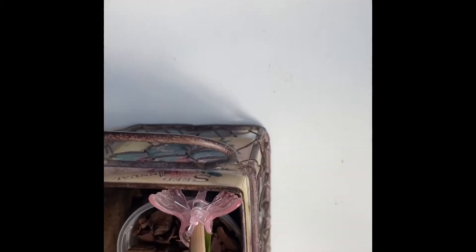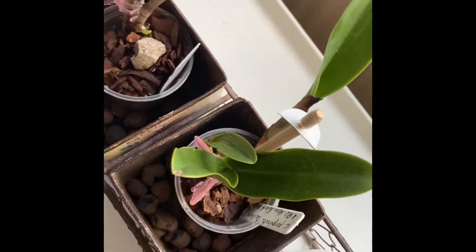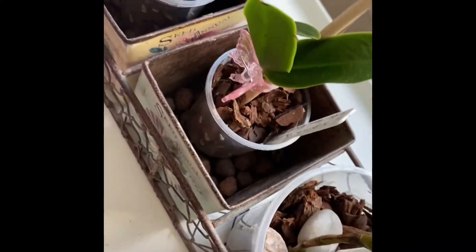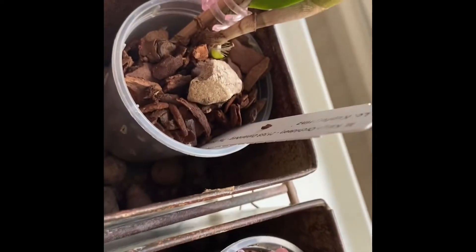This one is not supposed to be flower size. And this one is a backdivision of my Paparata. And I believe there's some roots, perhaps, on that one as well, but I can't see them right now.